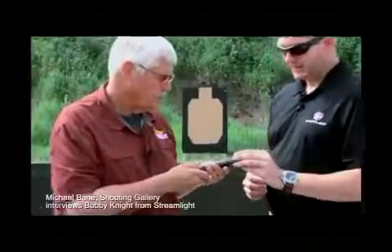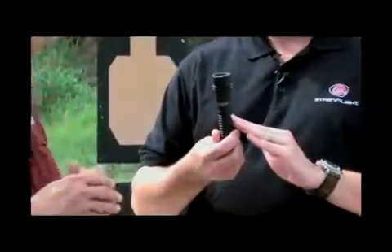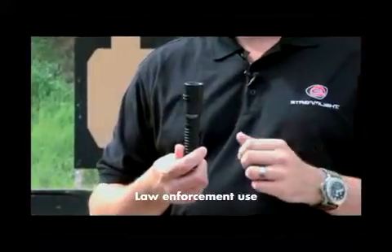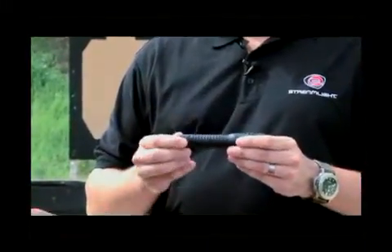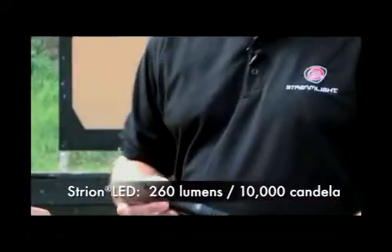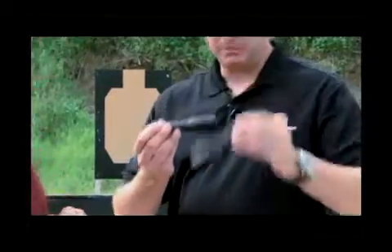This is one of our more popular lights — the Stryon LED. One of the nice features of this light is the fact that it is rechargeable, so you're not buying those lithium batteries all the time. This is really the most compact rechargeable light that came to market, giving you the ability to have a tactical size light that's also rechargeable.